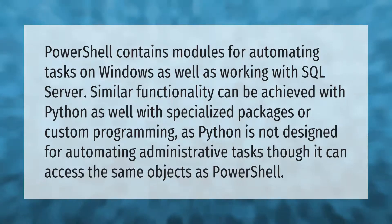PowerShell contains modules for automating tasks on Windows as well as working with SQL Server. Similar functionality can be achieved with Python using specialized packages or custom programming, though Python is not designed for automating administrative tasks — it can still access the same objects as PowerShell.